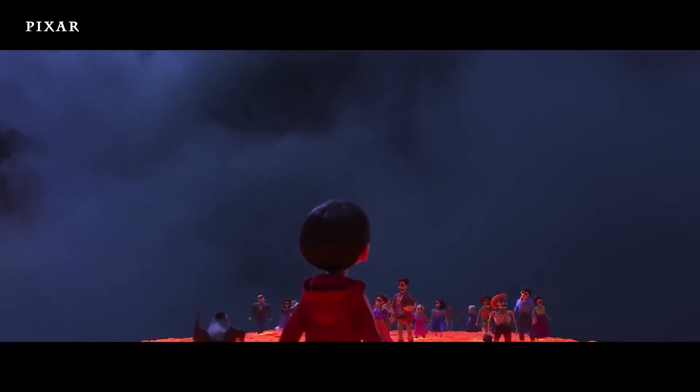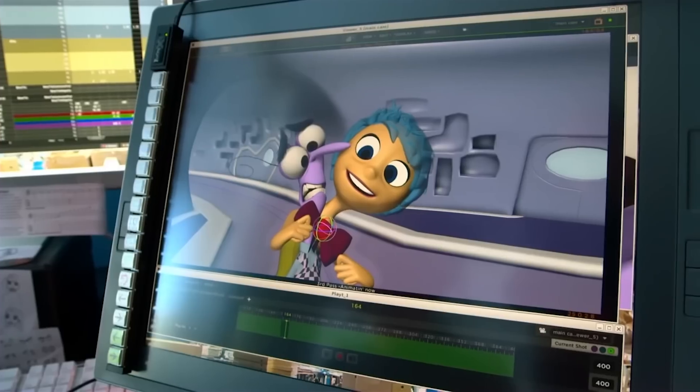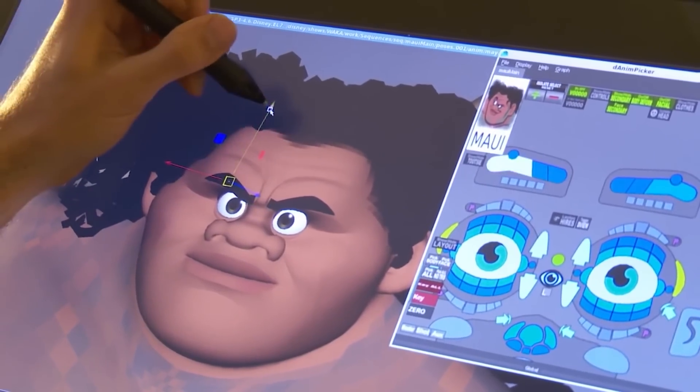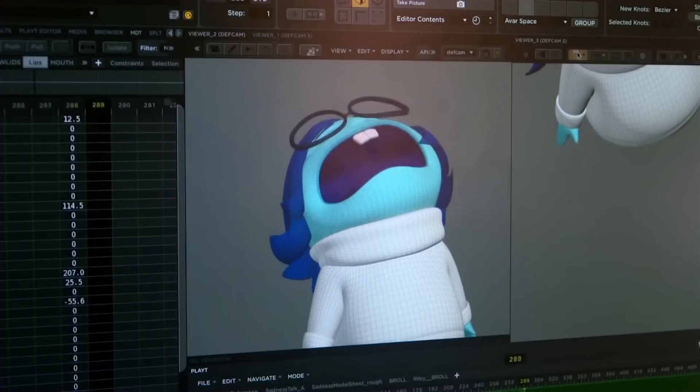Animation is one of the best ways to tell a story, convey an idea, and bring your imaginations to life. But the thing is, when it comes to going through the process of making animation movies, we will easily start to realize that it is a very time-consuming task and a complicated one, I might add.